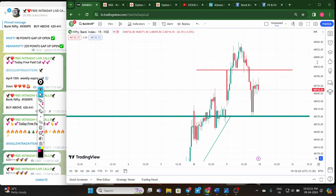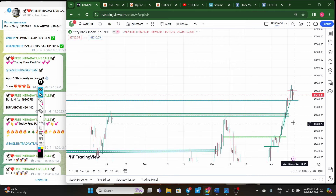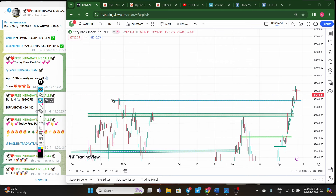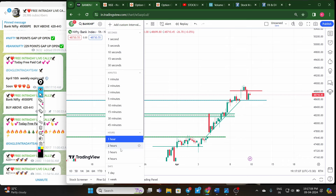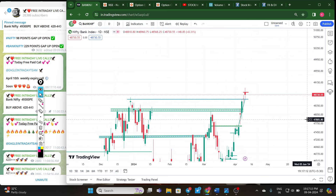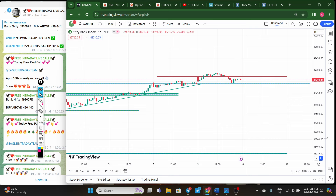Coming to Bank Nifty — surprisingly today it's holding the 48500 level. On the hourly chart, 48600 is the all-time high zone for Bank Nifty. Today, Bank Nifty showed sharp selling and then took support at 48600. If 48600 breaks tomorrow, we can expect very big downside momentum up to the 48000–48200 level. With weekly expiry, big momentum is expected in both Nifty and Bank Nifty. Bank Nifty is forming a second doji-type candle.